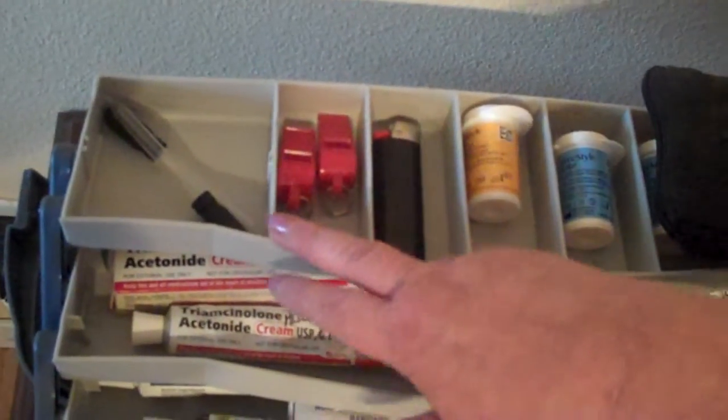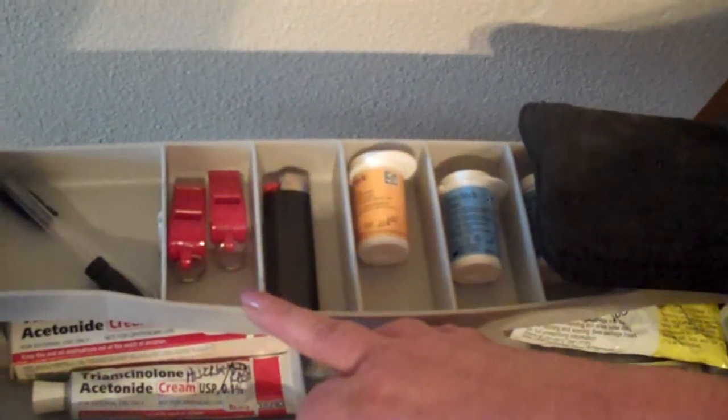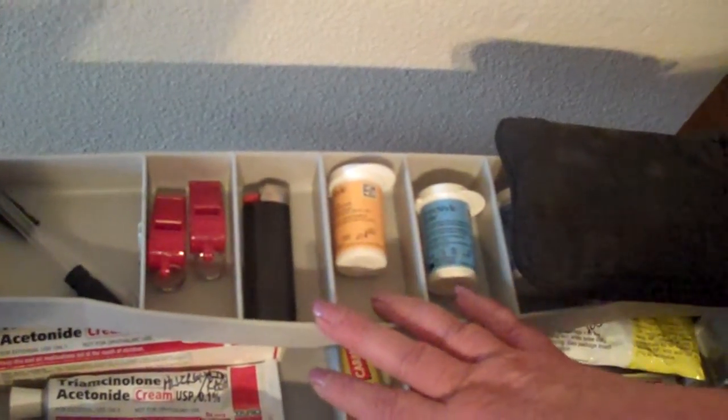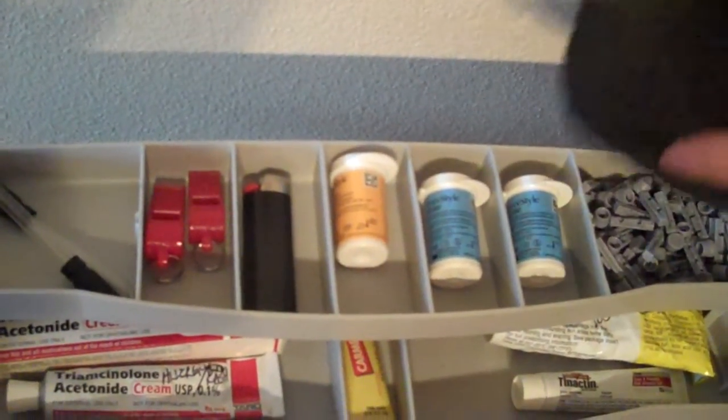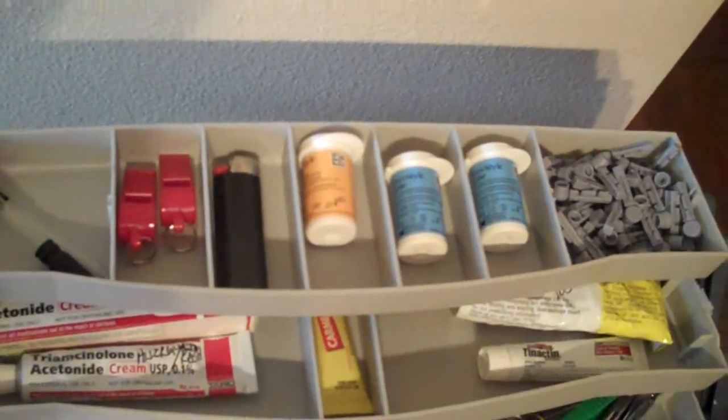All this is allergy care. Eye droppers. Whistles — to get help or to find each other. A lighter. And like I said, my diabetic care. So there's just tons of stuff in here.